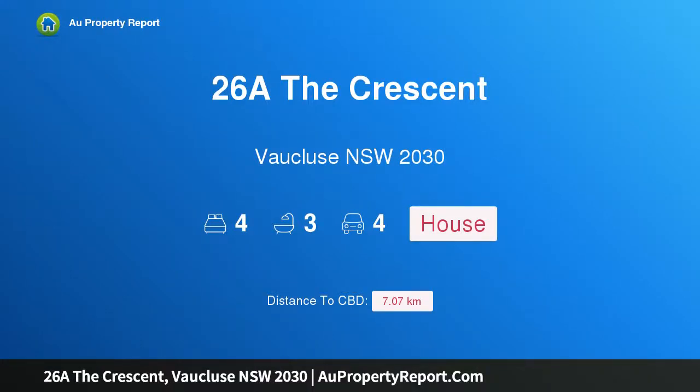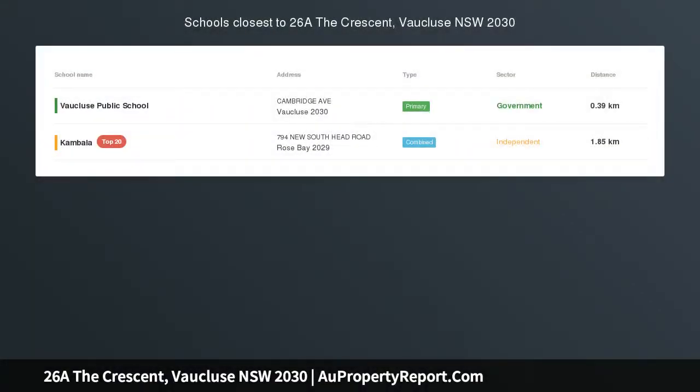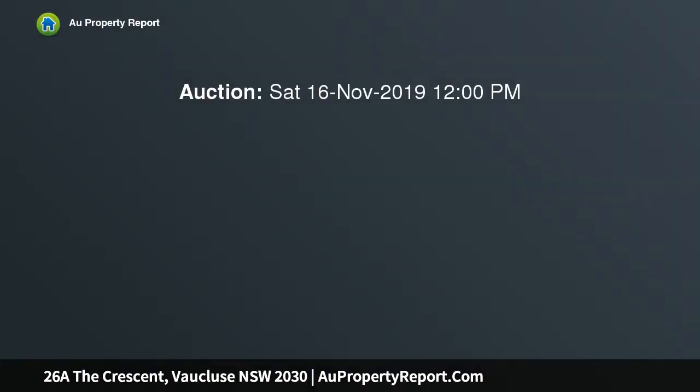Hi, I am glad to introduce property 26A The Crescent, Vaucluse NSW 2030. First time offered in 42 years — a waterfront family retreat in a dress circle location.